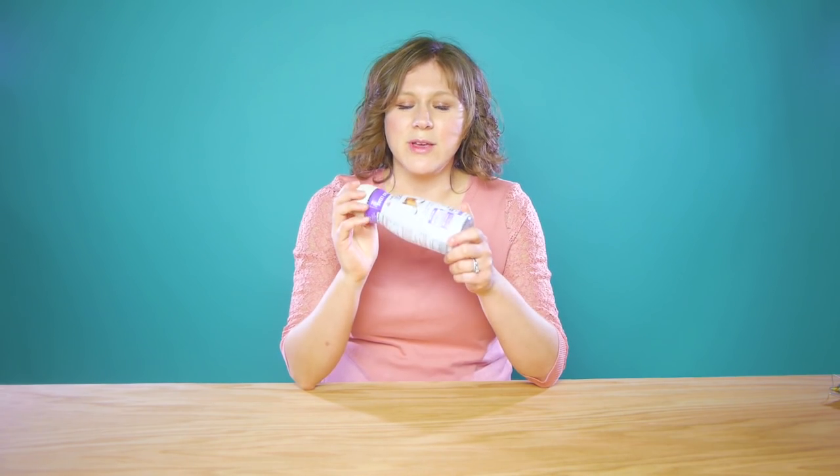Hey guys, this is Christina and as I was looking around on the internet for my next episode I saw all these really neat little things that people were doing with coffee creamer bottles. I just got insecure. I thought you were laughing at me. I was judging you.